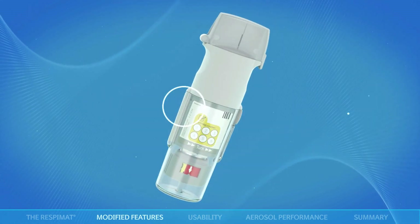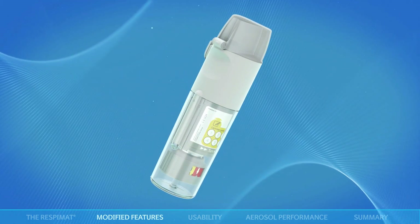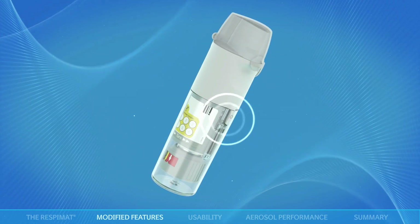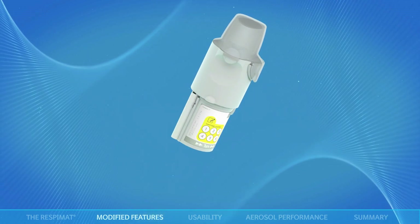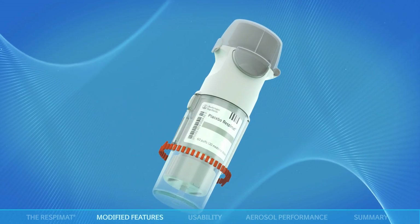The new cartridge lock is triggered by the dose indicator reaching the last actuation. This activates the device lock to prevent further use of the device with this used-up cartridge. It also opens a safety catch and pushes the clear base off — an additional safety feature so that the patient gets a clear signal to exchange the cartridge. The device lock is deactivated with insertion of a new cartridge.